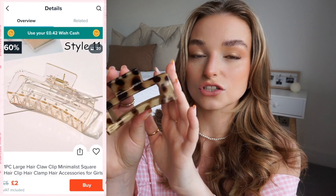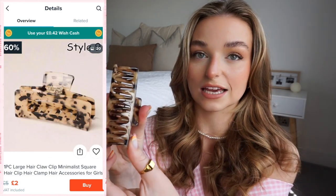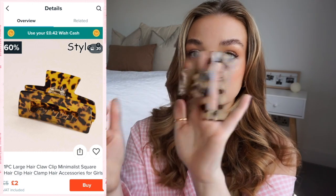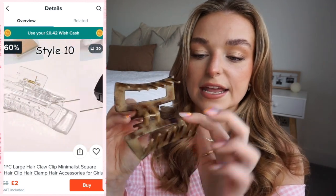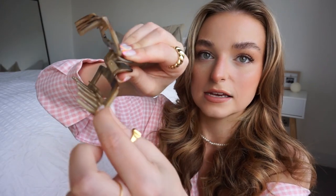I also picked up a different clip I've seen a lot on Instagram — it's this kind of square design in tortoiseshell. It's a really nice strong clip, holds a decent amount of hair, and also has those extra spikes. I love the classic design — it's perfect for now and something I think I can wear for years because it's just a classic.